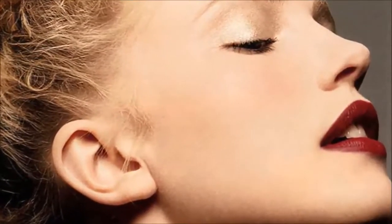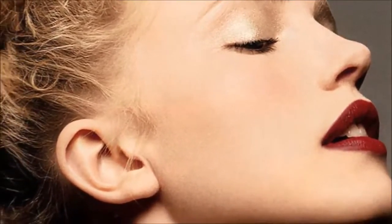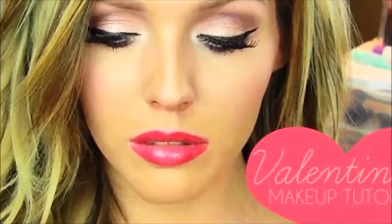Opt for a lip tint instead. You'll still get your color on your lips, but nowhere else. Break the norm — try darker shades which complement your complexion instead of going all red. Ditch the goth-eye look.